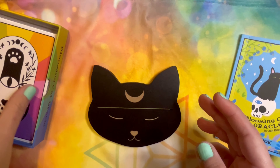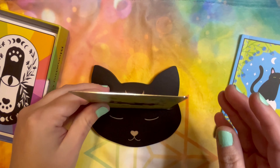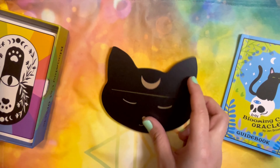I want to see what it looks like in the kitty cat stand. That's just too cute — I just love this. That's what it looks like sitting in it. It's lovely.